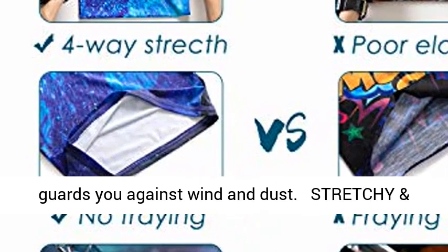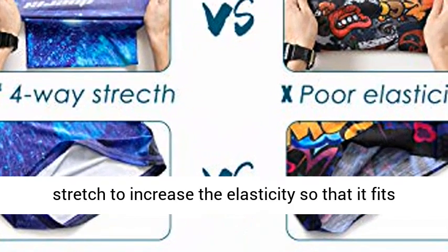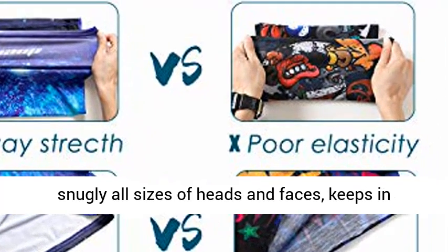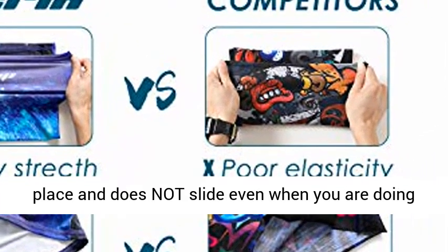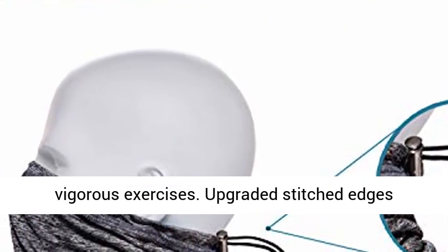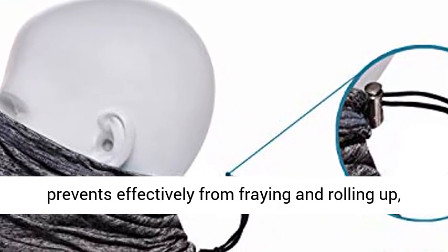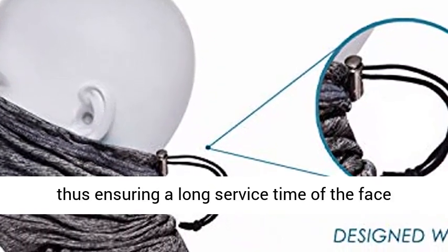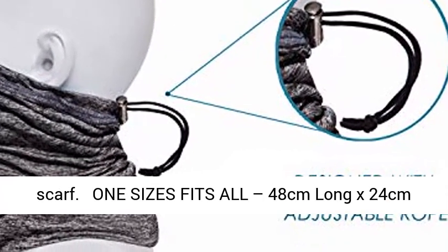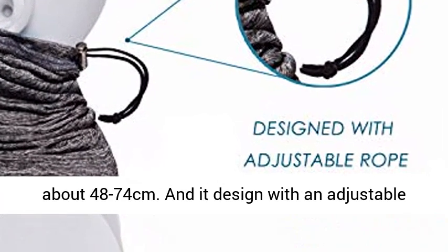Stretchy and durable — this washable face mask features four-way stretch to increase elasticity so that it fits snugly on all sizes of heads and faces, keeps in place, and does not slide, even when you are doing vigorous exercises. Upgraded stitched edges effectively prevent fraying and rolling up, ensuring a long service life. One size fits all: 48 cm long x 24 cm wide. The highly stretchable circumference is about 48 to 74 cm.